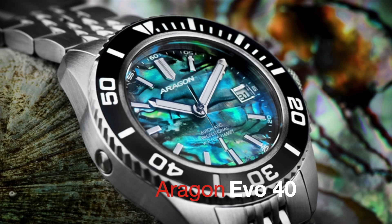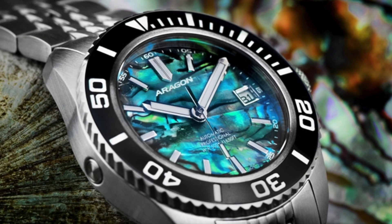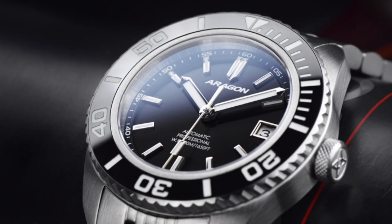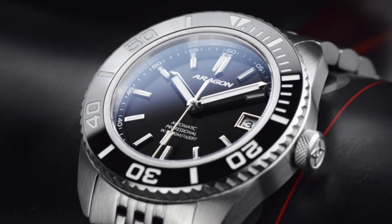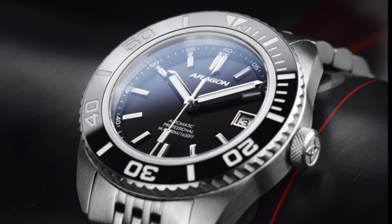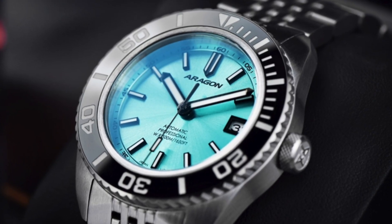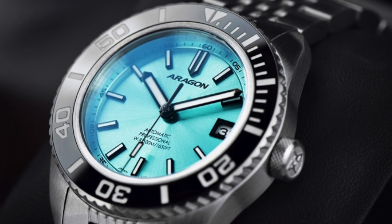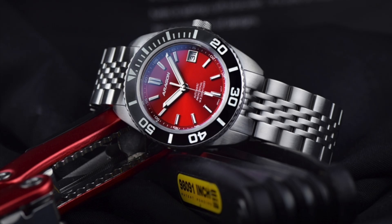Next up is probably the most surprising watch on today's list and definitely the most affordable. With models as large as 50mm across the case, for a long time Aragon's fantastic value for money was unavailable for most of us mere mortals with reasonably sized wrists. The 42mm Divemaster was therefore unanimously praised for introducing the brand to a whole new category of buyers. You can watch my review of it by following the link in the top right corner. So I guess it shouldn't really come as a surprise that they now released a 40mm diver for the same absurdly low prices they are also famous for.